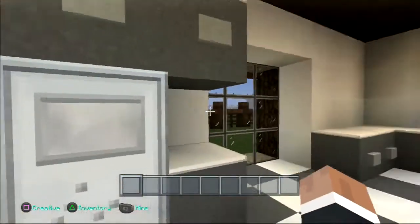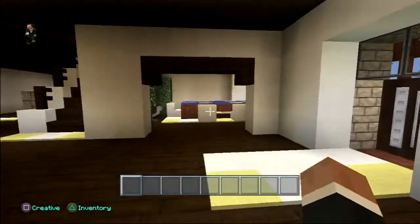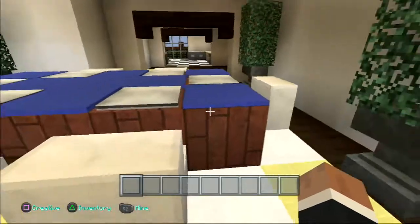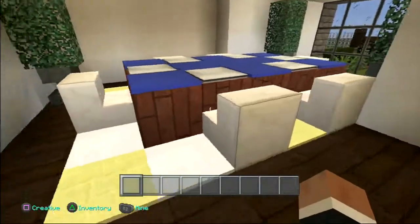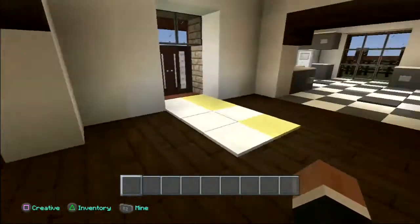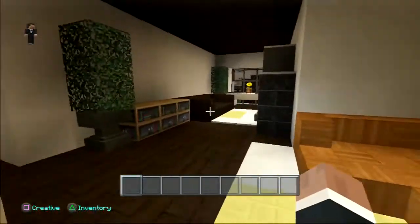As we walk in, we have this nice little carpet here. We have a kitchen here. This is the dining room table — I could replace this with upside-down stairs with slabs, but all together it still looks pretty cool and I like it. Let's move on.